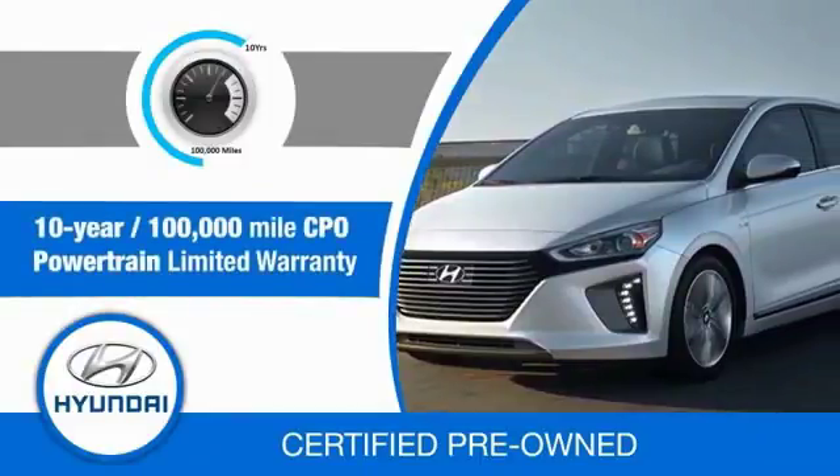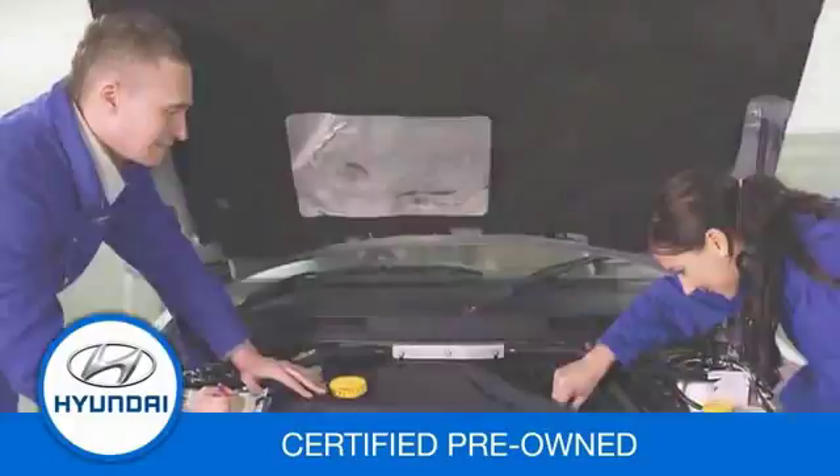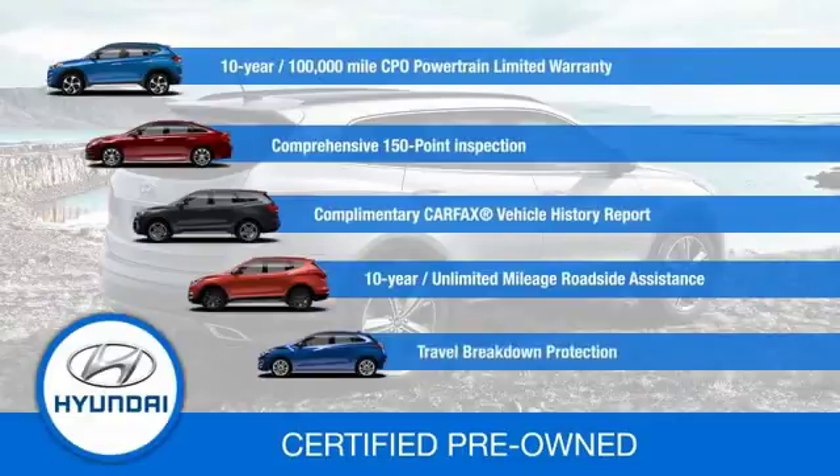All certified Hyundais come with a 10-year, 100,000-mile powertrain limited warranty, a comprehensive 150-point inspection, 10 years of roadside assistance, and much more. Contact your Hyundai dealer today to learn more about the Hyundai certified program.